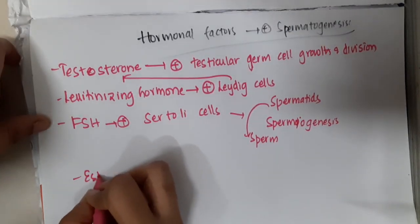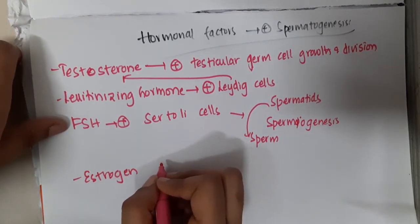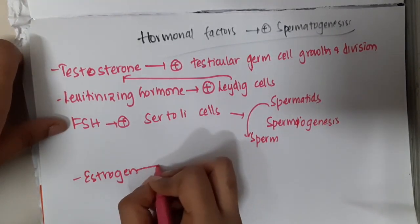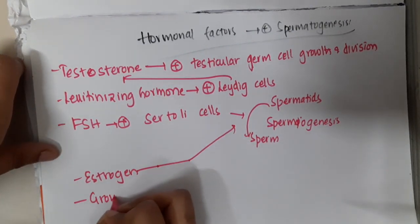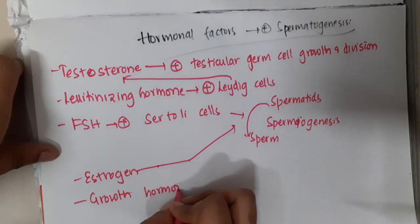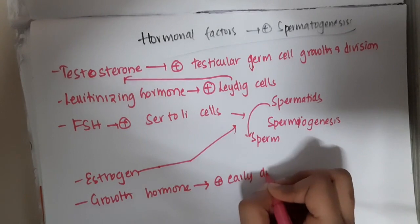Then estrogen, which is also essential for spermiogenesis. Then we have growth hormone, which will promote early division of spermatogonia.